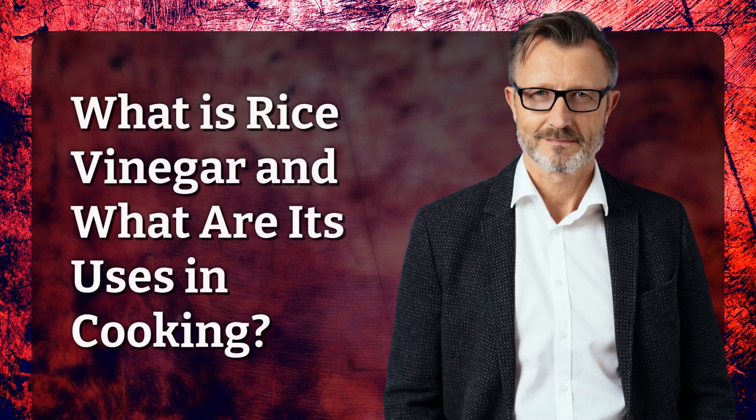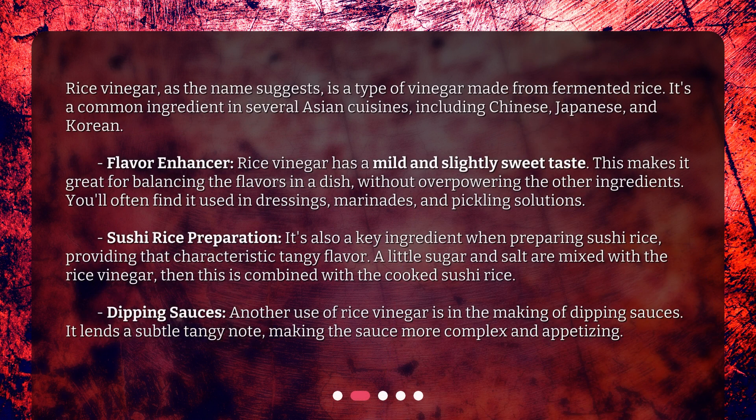What is rice vinegar and what are its uses in cooking? Rice vinegar, as the name suggests, is a type of vinegar made from fermented rice. It's a common ingredient in several Asian cuisines, including Chinese, Japanese, and Korean.